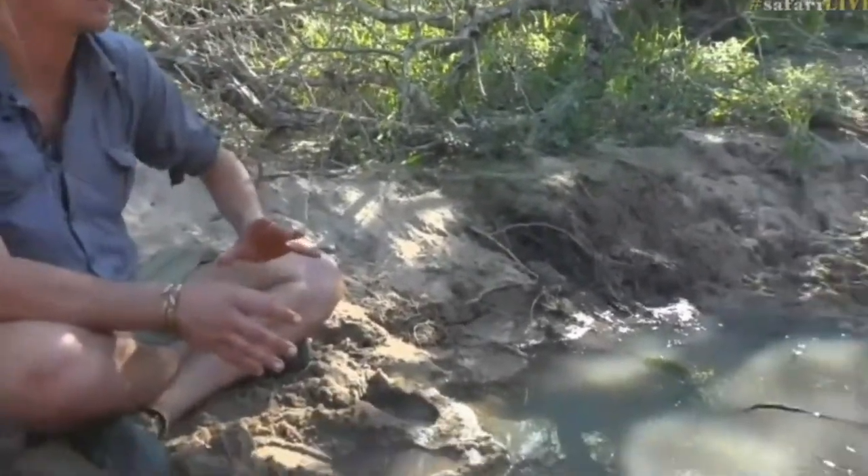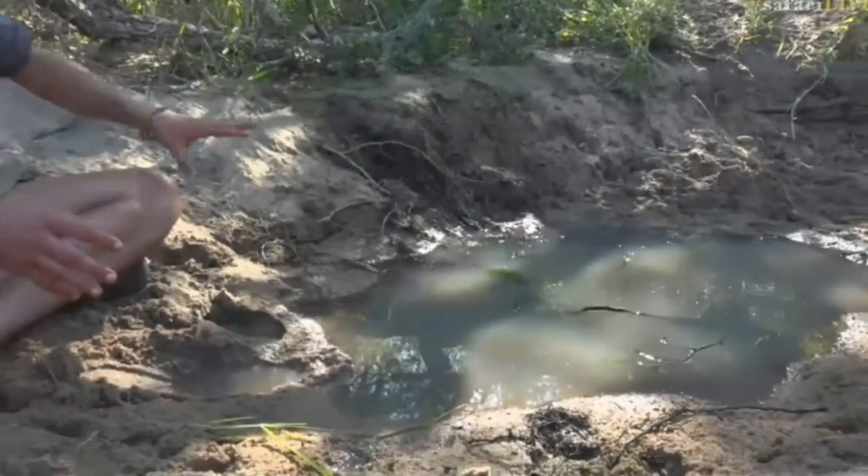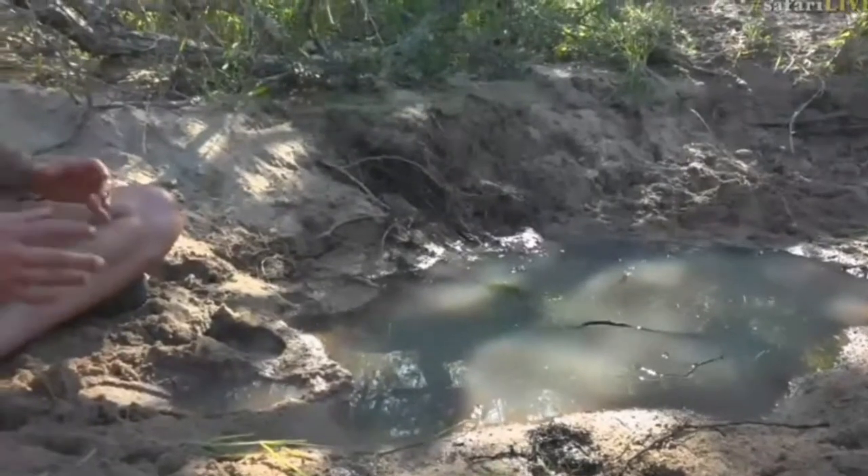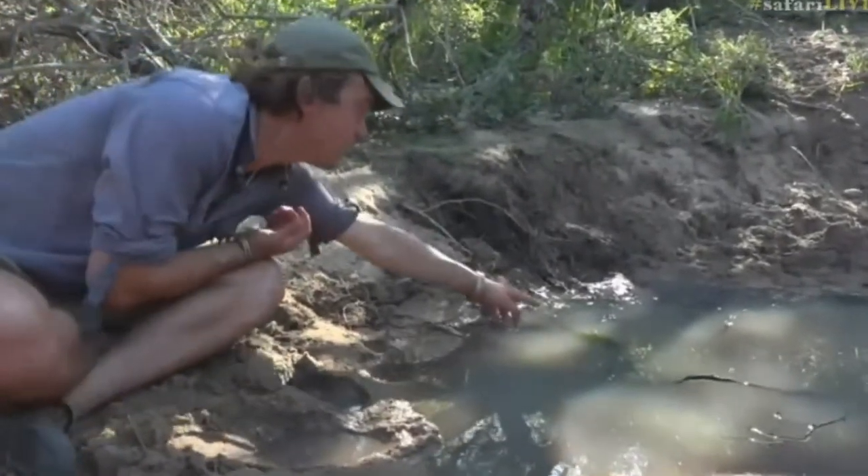We are live from the bush — and it is not actually a puddle, it is a seep. Elephants have actually dug this out, but they haven't used it for a while. You can see there are lots of nyala tracks and other animal tracks, and it's been here long enough that there's actually algae growing in the water.